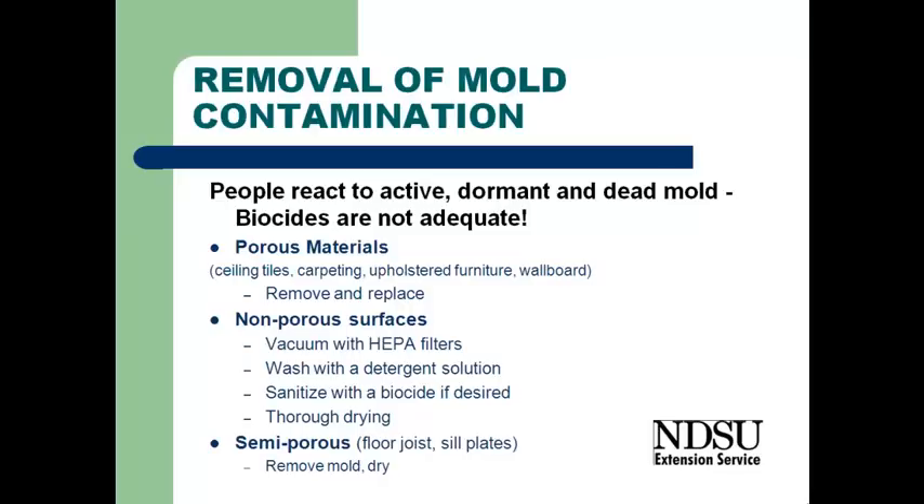With semi-porous materials — basically the structural lumber, the floor joists, studs in the wall, seal plates, etc. — there again, we need to be removing the mold and making sure that we're adequately drying those materials.